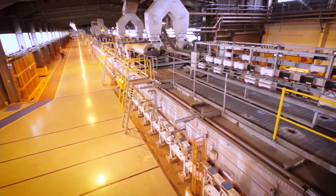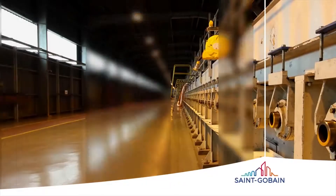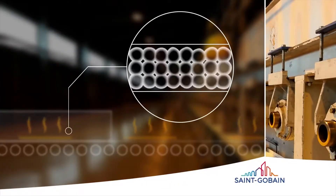From the furnace, molten glass flows onto the surface of a bath of molten tin. Next, the glass enters an annealing layer where it's slowly cooled to release any internal stresses.